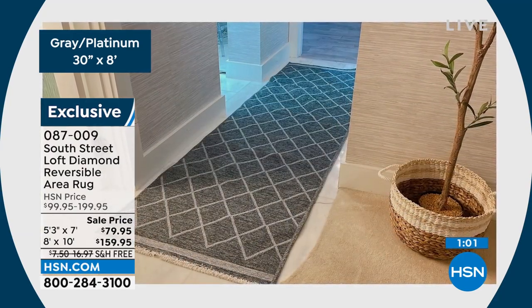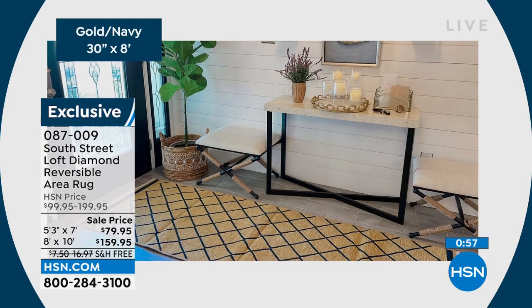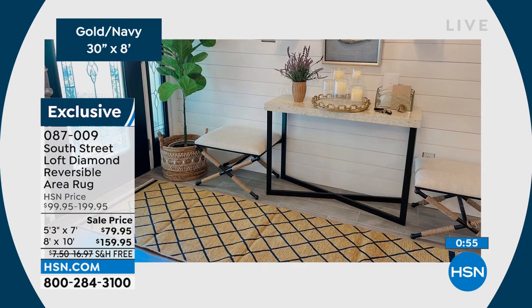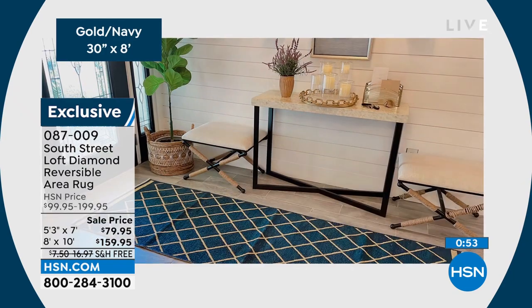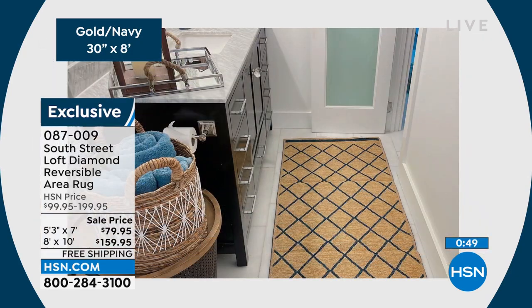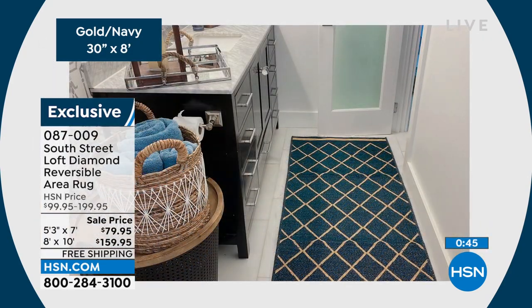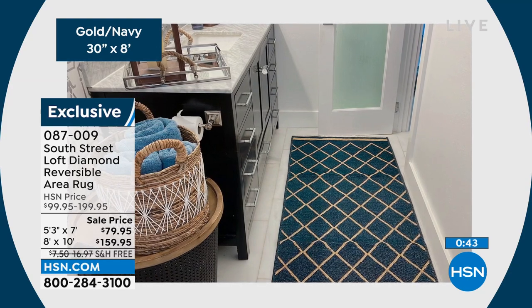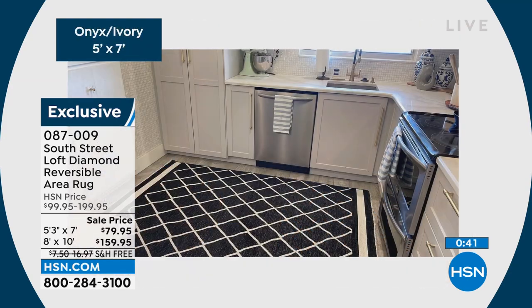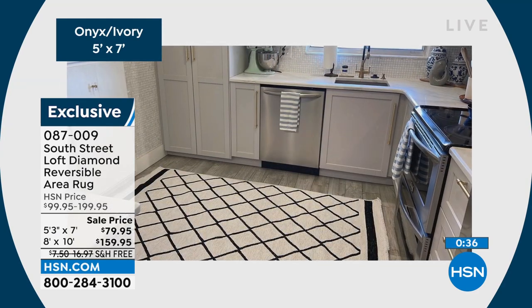We don't have runners yet — we only have the five by seven or the eight by ten. It's $79.95 for the five by seven; if you want the eight by ten, it's $159.95. They're on free shipping, which is a huge deal with everything going on — it is expensive to ship things. I would take advantage of this opportunity. I also love that this goes across styles: shabby chic, French antique, modern — these work.